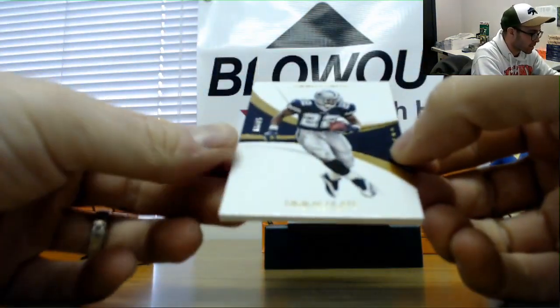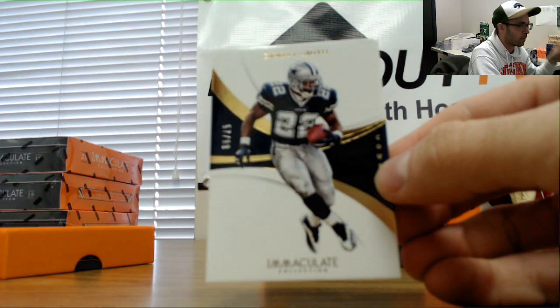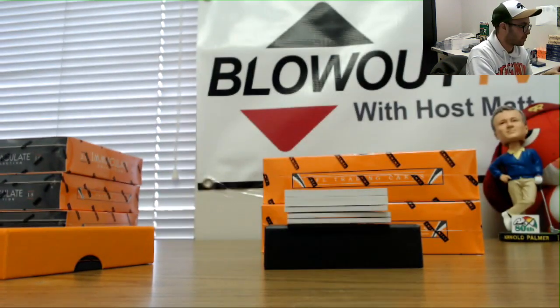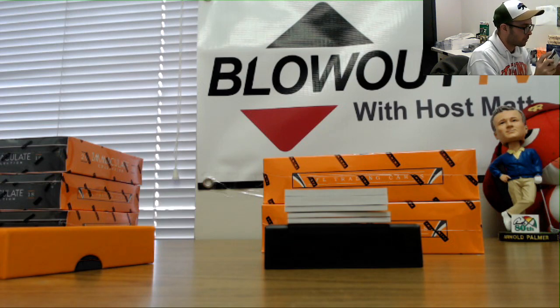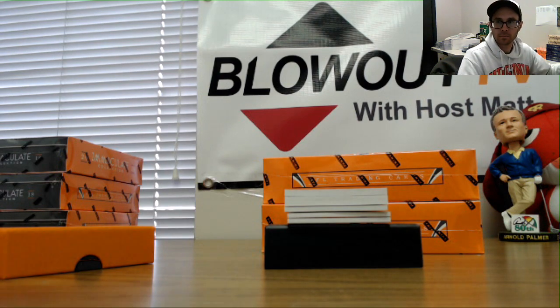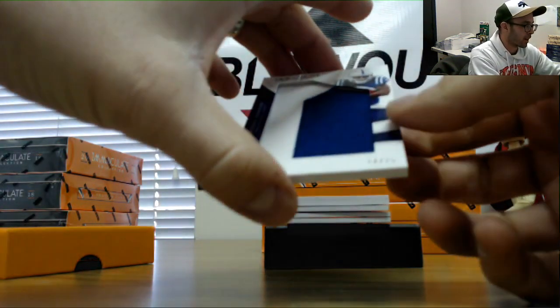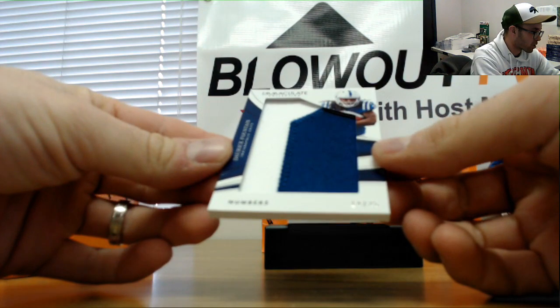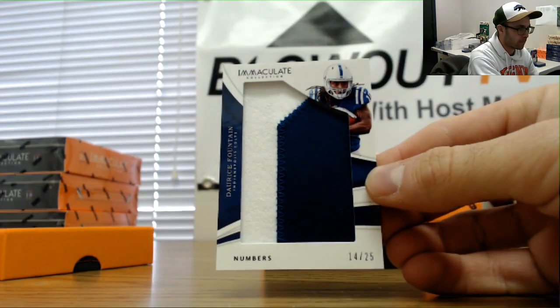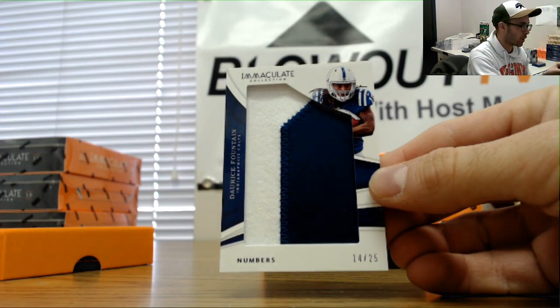We will begin with an Emmett Smith base, this is 57 of 99 — seven spot, can't be guilt. Then we've got a numbers patch to Reese Fountain, numbered 14 of 25. 14 of 25, four spot is Jordan.